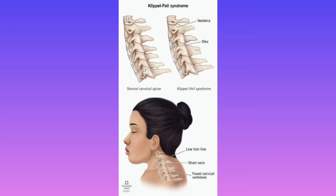Klippel-Feil syndrome represents fusion of the cervical vertebrae. The key points from this disease are: number one, low hairline; number two, short neck — because the cervical vertebrae have been fused, the neck is short; and number three, fused cervical vertebrae. You must remember these three points: short neck, fused cervical vertebrae, and low hairline.